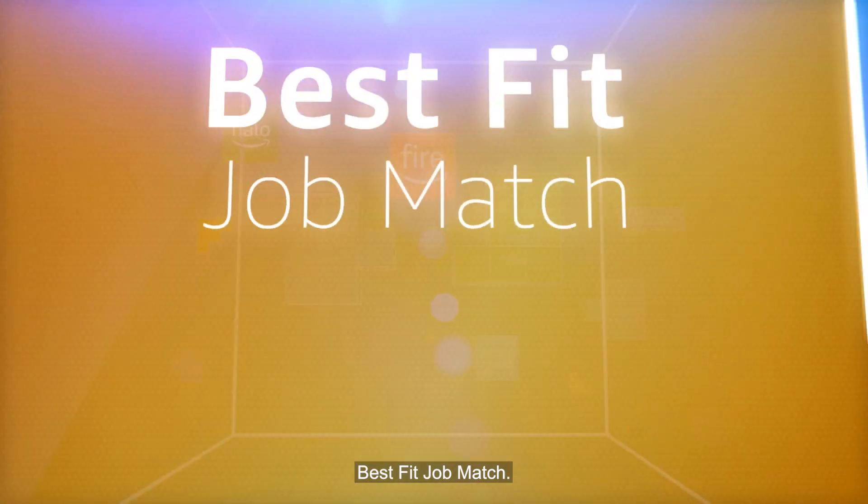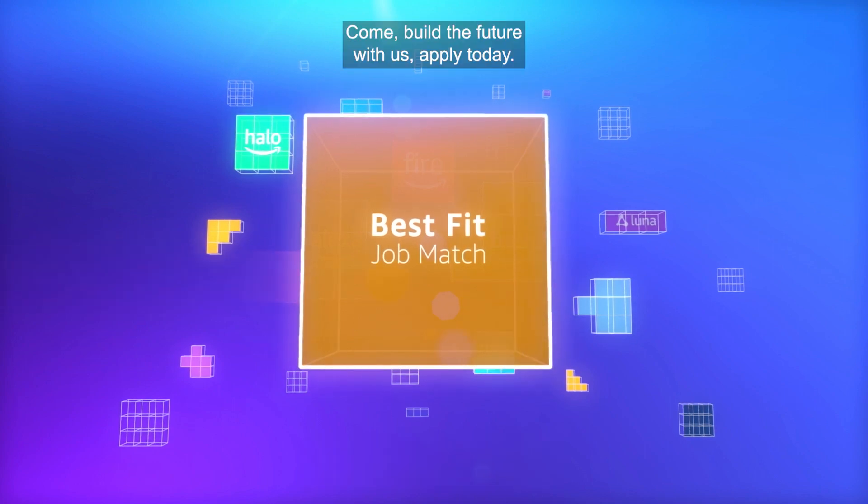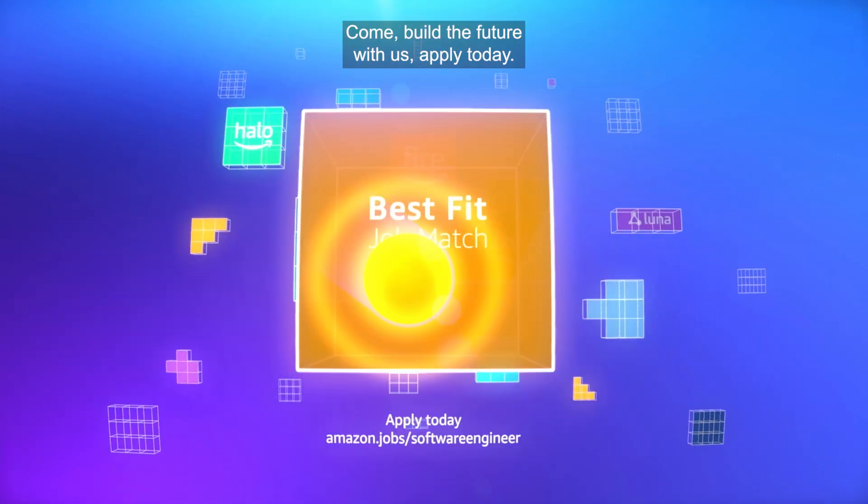Best Fit Job Match. Finding your best fit at Amazon is easier than you think. Come build the future with us. Apply today.